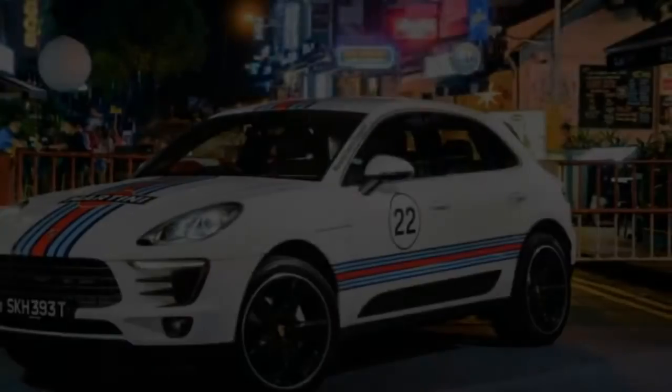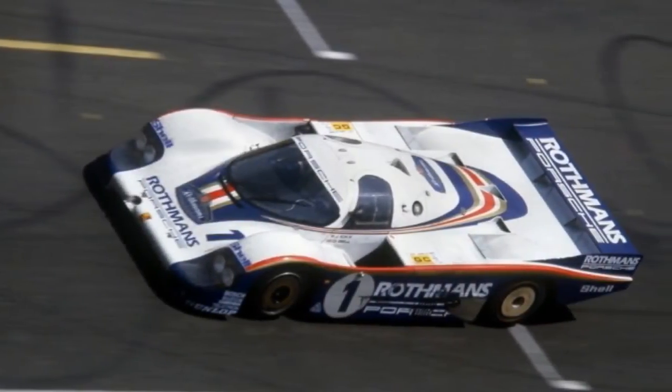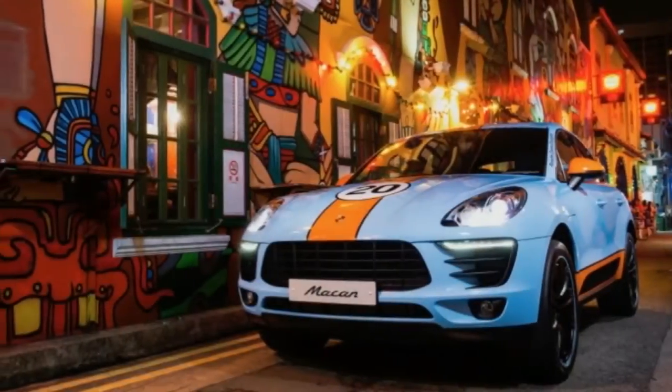This red and white Macan wears the Salzburg design. A Porsche 917 K wearing these same colors earned the German automaker its first of 19 victories at the 24 Hours of Le Mans. The photo was taken at Ann Siang Hill.